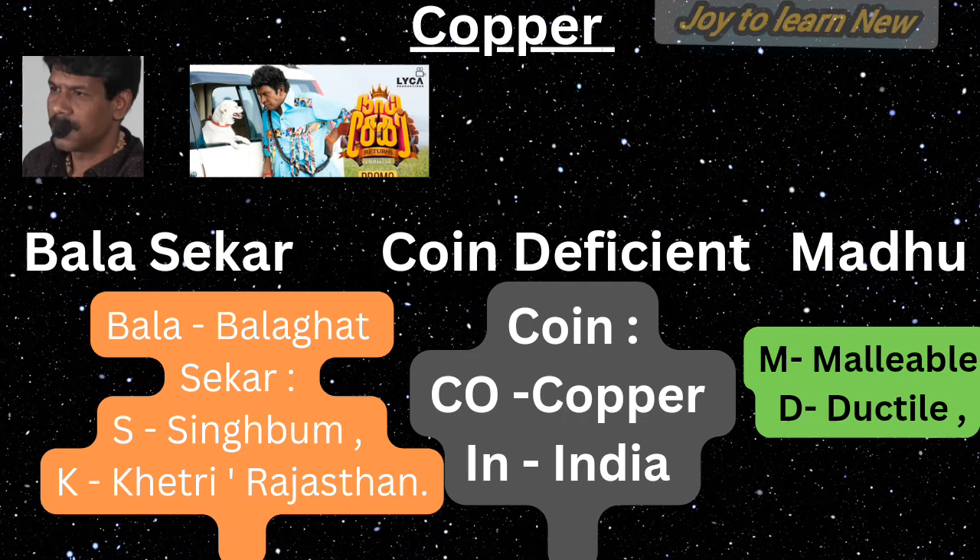For non-ferrous minerals — copper — remember two sentences: 'Bala shekar' and 'Coin deficient said by Madhu.' In the first sentence, Bala means Pala card mines, S stands for Singhbhum, K stands for Khetri in Rajasthan. So Pala card mines, Singhbhum, and Khetri are the leading producers of copper.